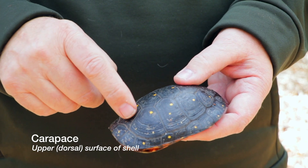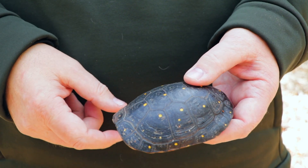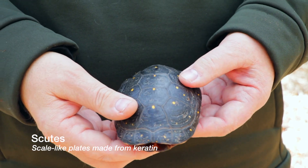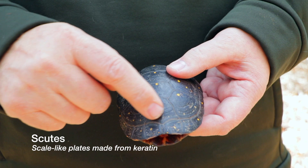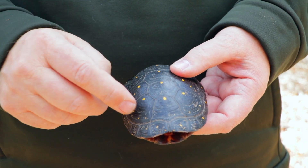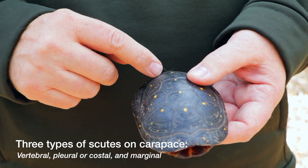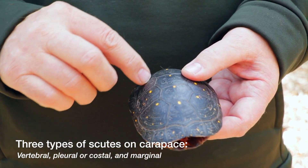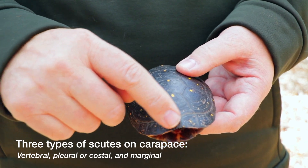On the carapace you can see that there are yellow spots on each of the scutes. The scutes are these scales that cover the shell on the upper side of the turtle. In the middle we have vertebral scutes, and then on either side of those are pleural or costal scutes, and then around the outside are marginal scutes.